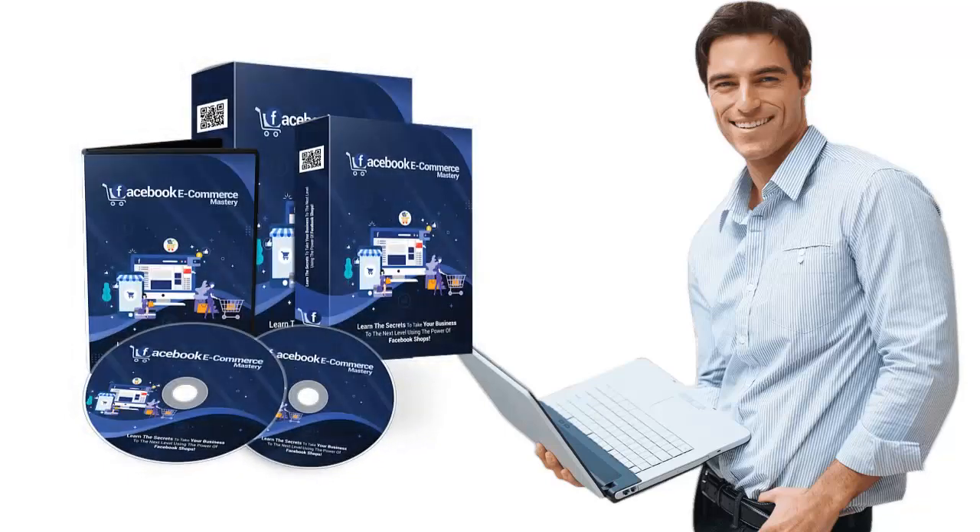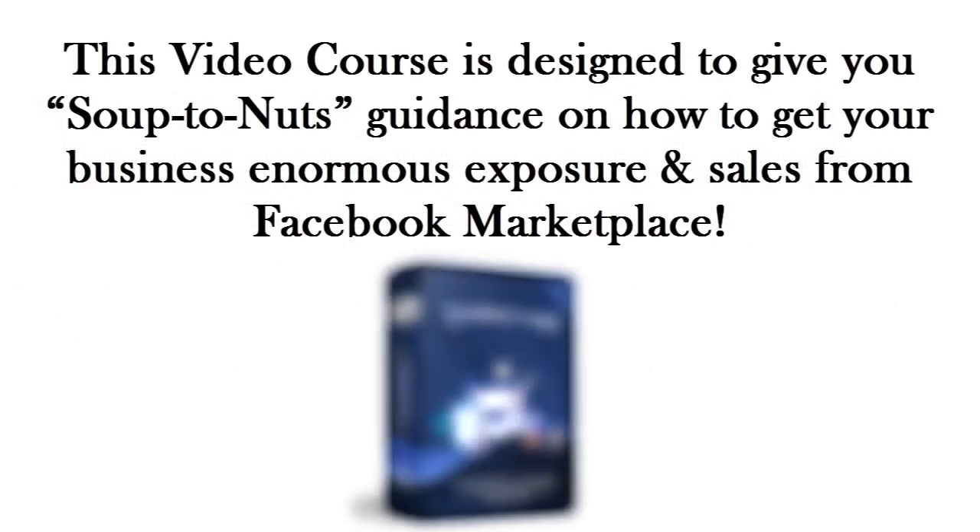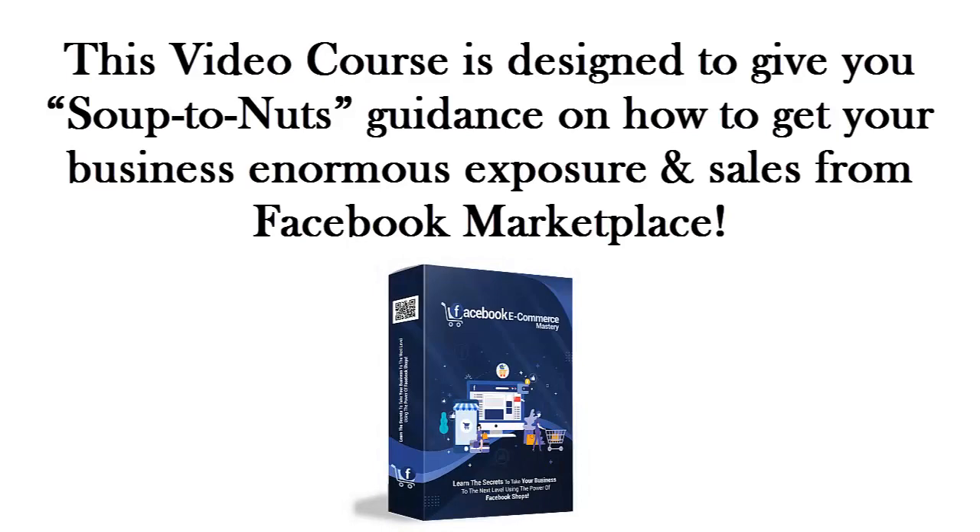Welcome to the most effective and evergreen Facebook ecommerce mastery HD video training course. We are very pleased to have you here and we know this is going to be very helpful for you. If you want to improve the effectiveness of your marketing, turn your followers into customers and increase your sales without spending anything, then you are at the right place.